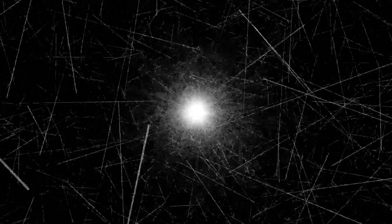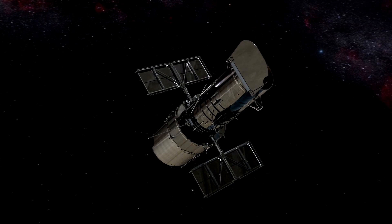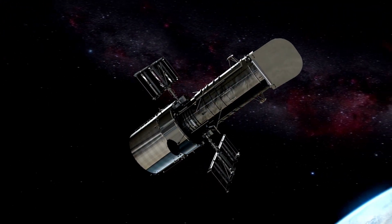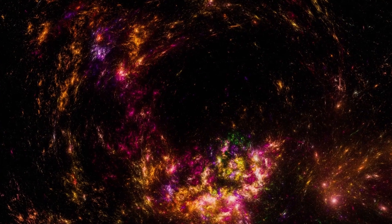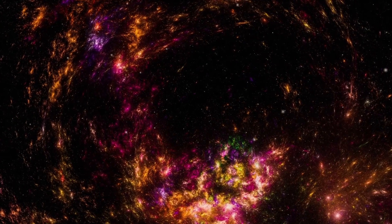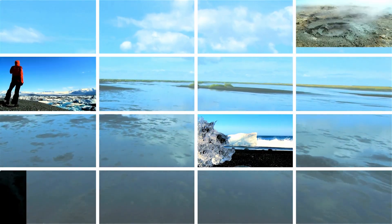For a long time, people have been curious about the universe. As technology has improved, it's only natural that humans would want to learn more. To explore time and space, the James Webb Space Telescope was launched specifically to investigate Proxima. It is currently the most advanced telescope in space, and can observe incredibly distant objects, surpassing the Hubble Space Telescope in its capabilities. It helps astronomers study the early universe and understand how galaxies, stars, and planets were formed.